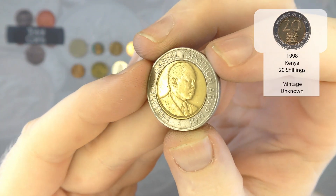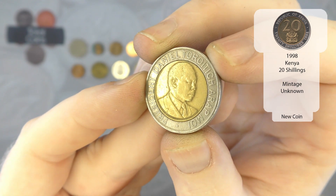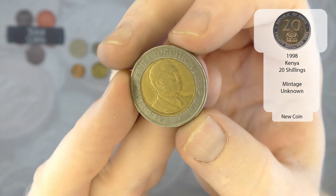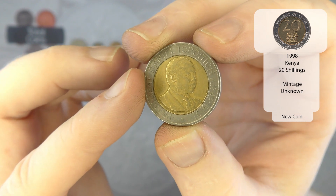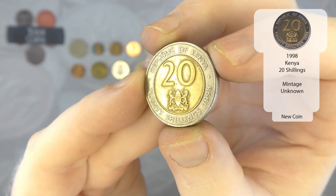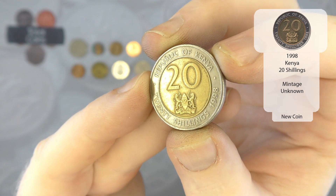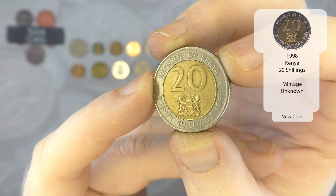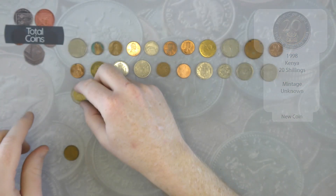Next up we've got a bimetallic — President Daniel Toroitich arap Moi, probably butchered that — is this Kenya? It is, Republic of Kenya, 20 shillings from 1998. I was conflicted as to whether it was Kenya or Jamaica, but I think with the Jamaican ones they do 'the right honourable' in front of the name. So very nice, that one.